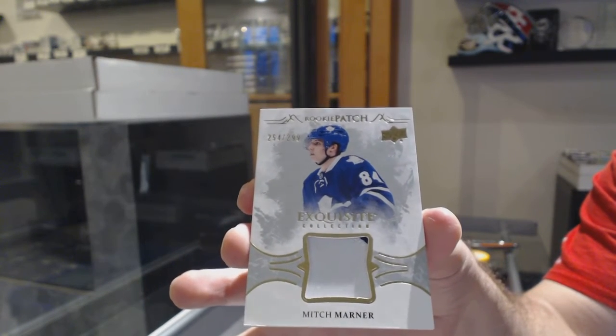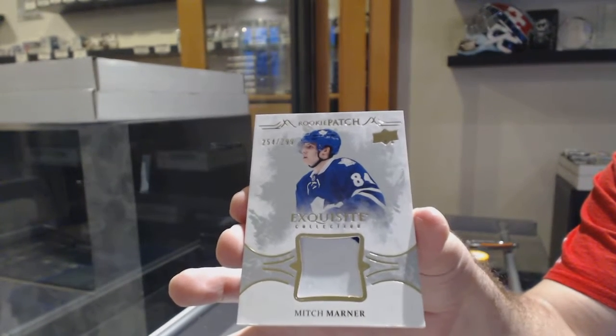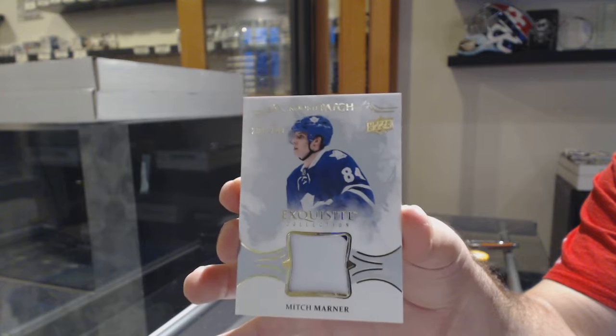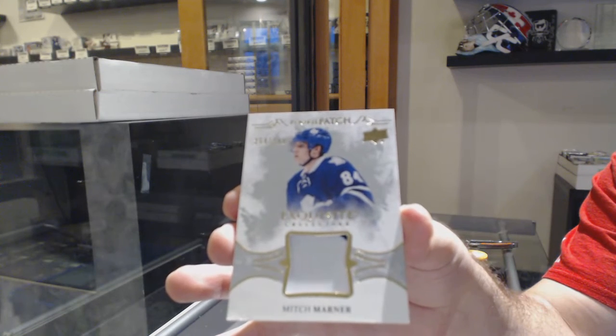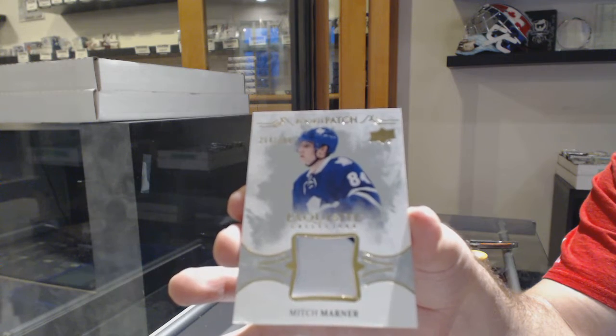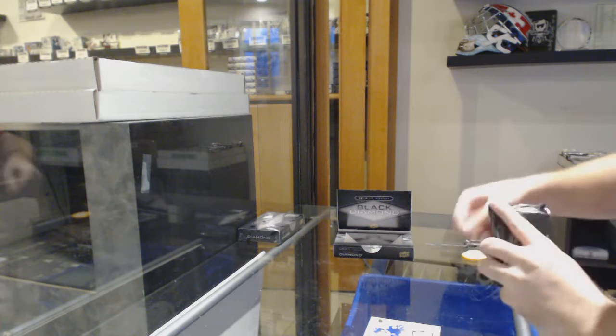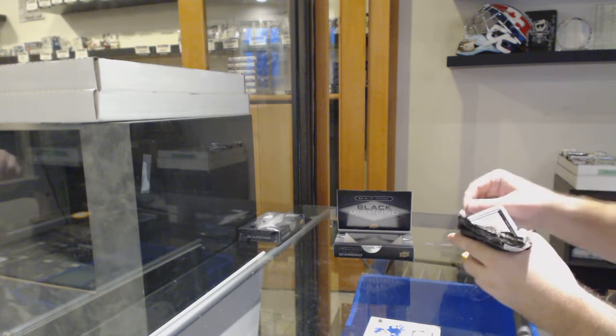Not a bad start. $2.99 Exquisite rookie patch, Mitch Marner. That's pretty sweet. Number 84 — his first preseason number.